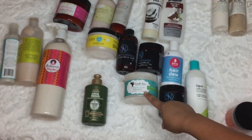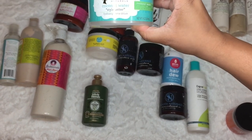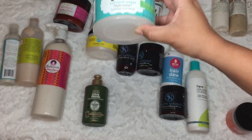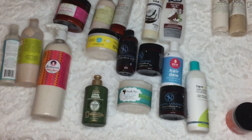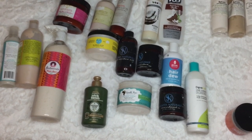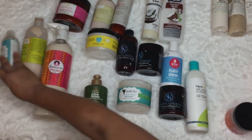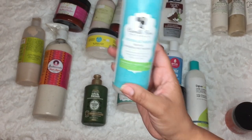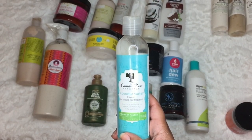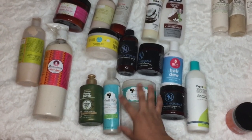I use this more as a leave-in conditioner — it's called the Style Setter, though it is technically a styler. This reminds me of the Not Today, to be honest with you. I love this leave-in conditioner. I'm actually going to keep these two.